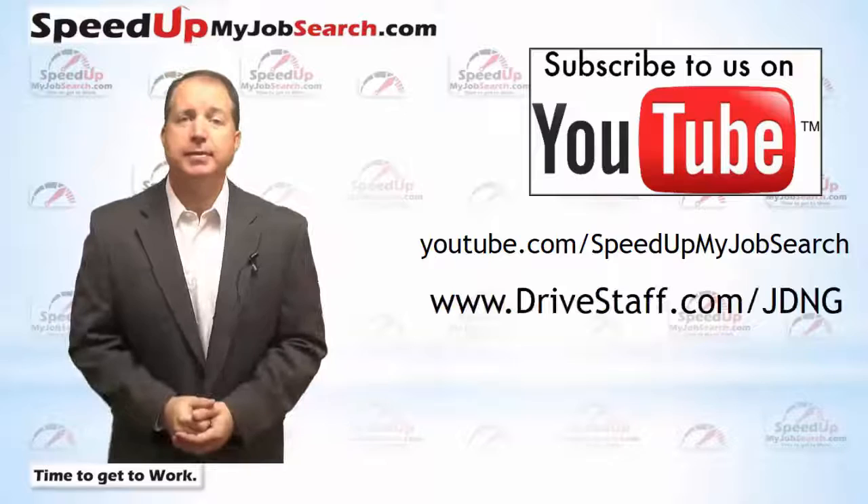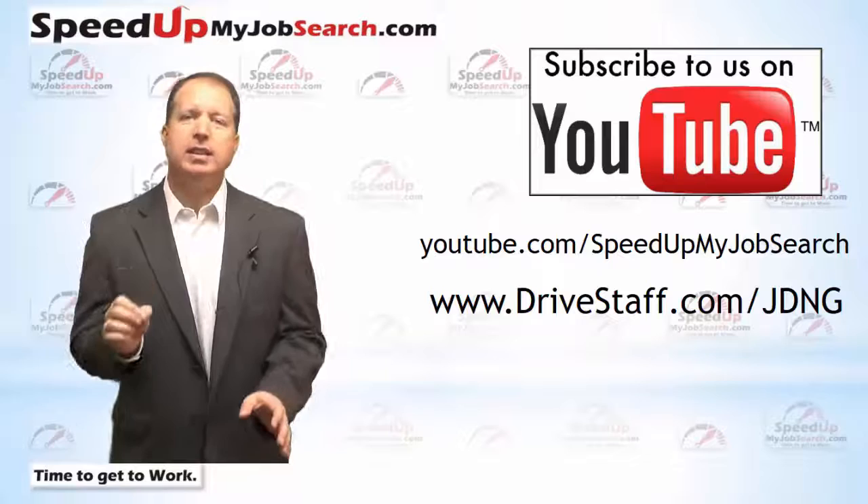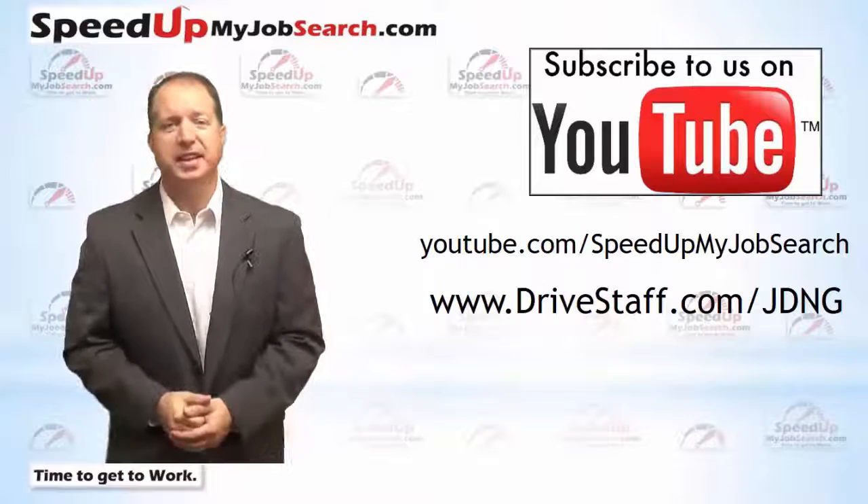If you'd like to join us at our next meeting, just go to drivestaff.com/JDG for details. Each month we cover a different aspect of networking to help you sharpen your networking skills and help you build your network with the other attendees.